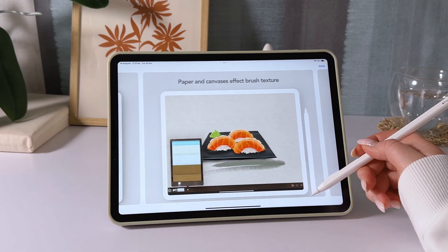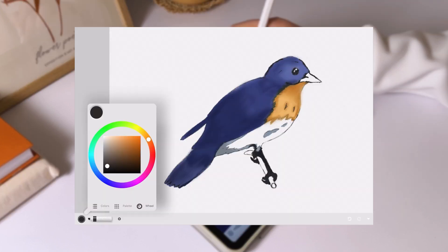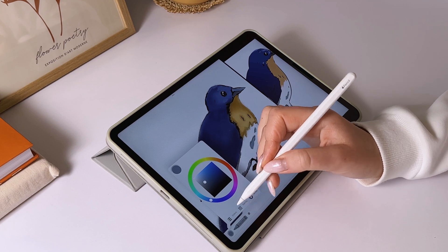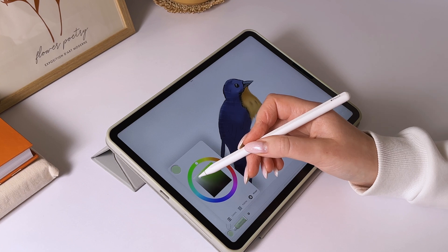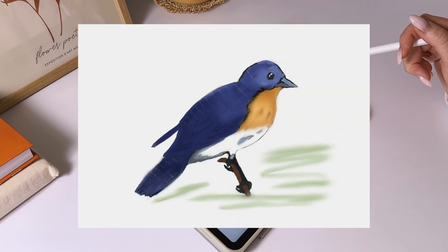Art Set is a fantastic app for anyone wanting to experiment with drawing in a style that mimics traditional art. The free version is great for trying things out and working on small projects, while the paid version unlocks the tools you need for fully-fledged creativity. If you're looking for an app for everyday sketches with realistic paint blending effects, Art Set is an excellent choice.